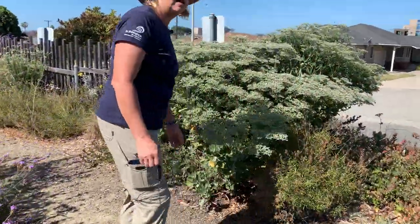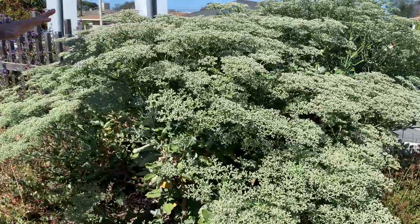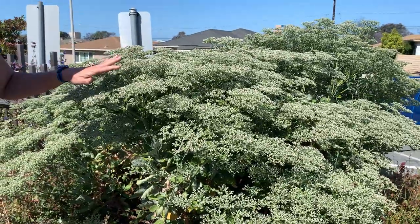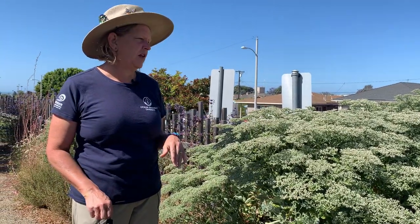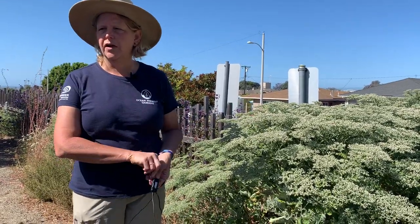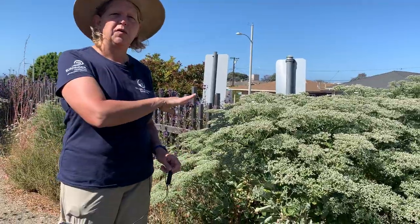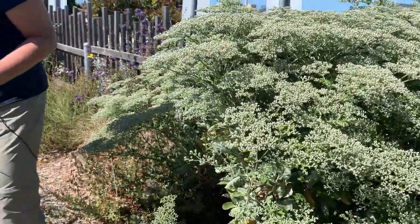Another iconic plant in California is our buckwheats, and buckwheats are summer bloomers. This plant is actually just starting to put up flowers now — these are all flower heads and they're all going to open up within the next month or so, continuing to bloom into the fall. It's really great to have both sages and buckwheats in your garden because it keeps that flower cycle going for a long period.